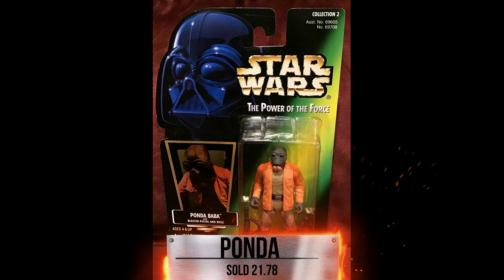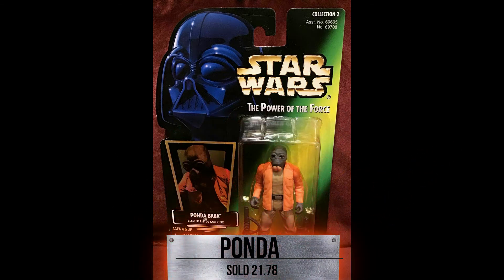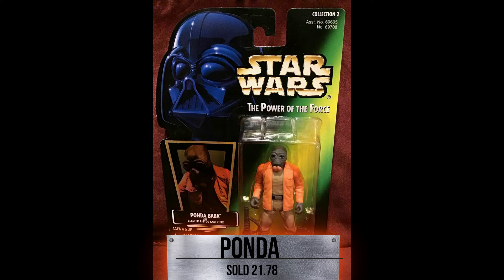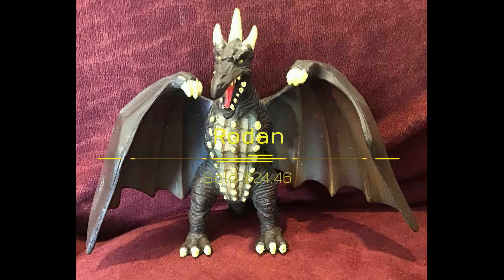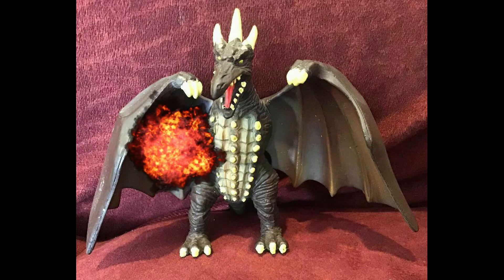Next up, Star Wars Power of the Force — Ponda Baba. We got a few of those, but this one sold for $21.78. Really great, excellent card. Some have been a little beat up, but we get them from various estates. On the loose side, we sold Rodan from the Godzilla series for $24.46. It's a little small figure but something you can display on your shelves with your other Godzilla figure collection, or use him in stop motion.